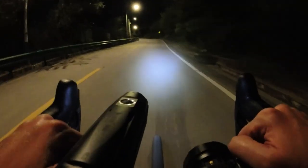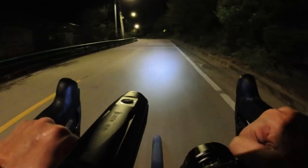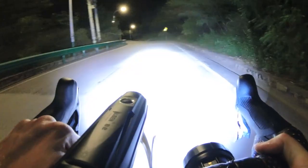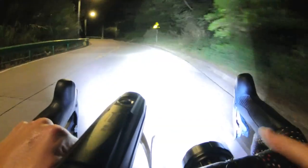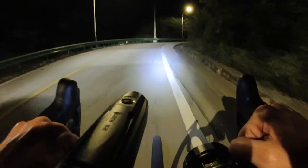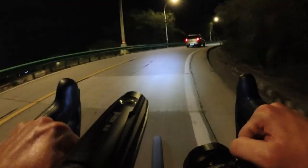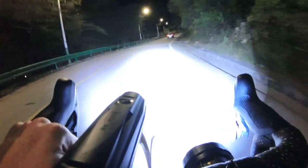Time to show the big guns. I haven't touched the exposure on the camera. The Wuben on medium — and let's turn on the Imolent. Wow. For comparison, check this car's headlights — the headlights on that car aren't even as bright as the Wuben.